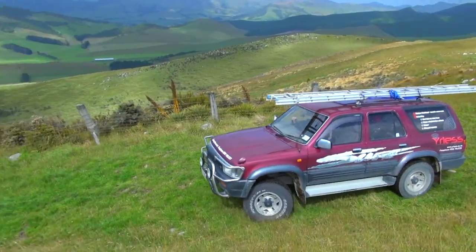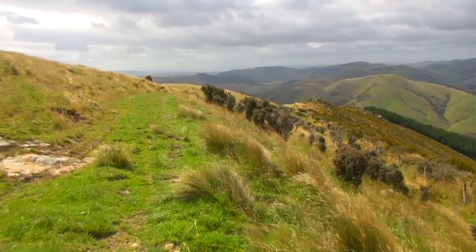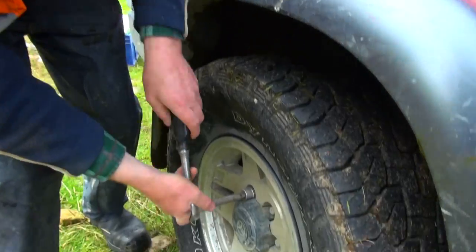Coming up that rough gravel bit, a nice sharp stone has gone through the tyre or something like that, and yeah we need to do a pit stop.